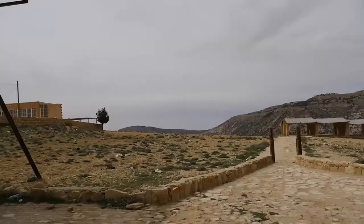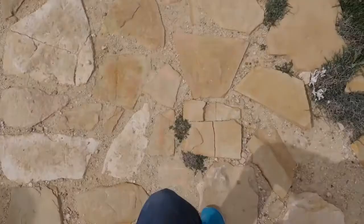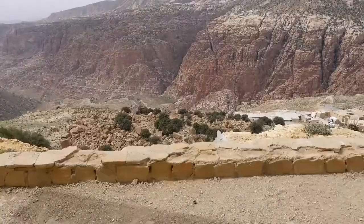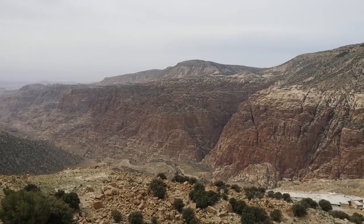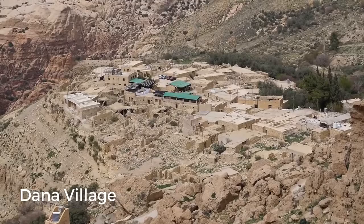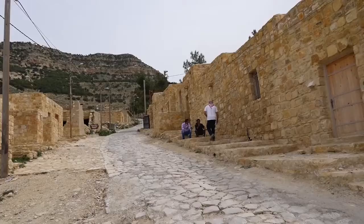We have just arrived at the Dana Village and Dana Biosphere. We are getting out to take a look at the Jordan Rift Valley at this viewpoint. We just drove to Dana Village, which is the little village I could see from the lookout point. We're going to have lunch here and then just walk around. It is a very small, quiet, peaceful, and very old village.